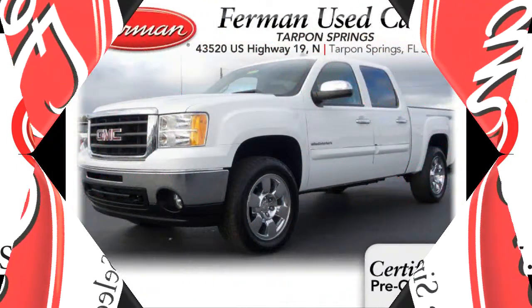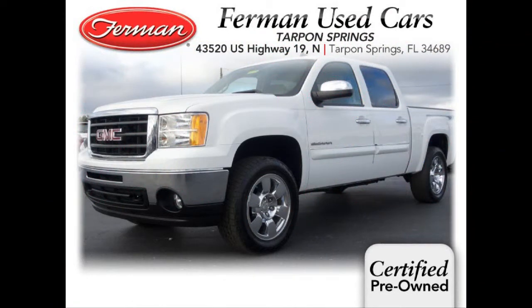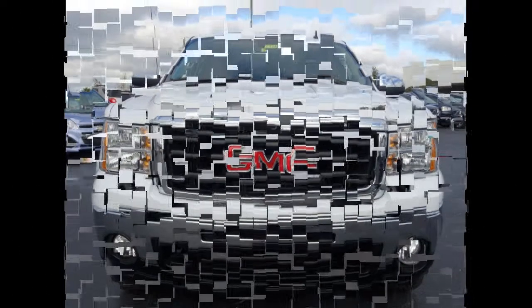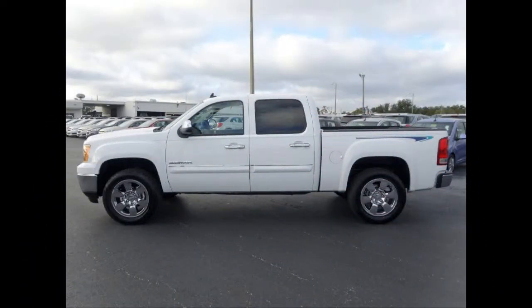Furman Chevrolet of Tarpon Springs with a 2011 GMC Sierra 1500 SLE. This vehicle has a Vortex 5.3 liter V8 and an automatic transmission.